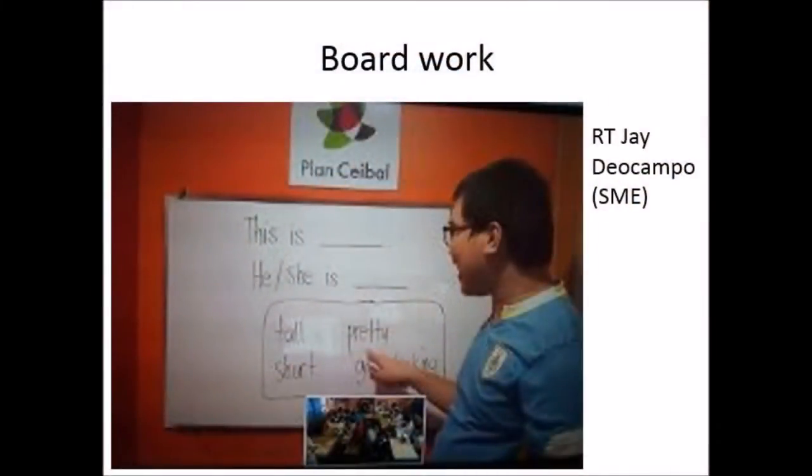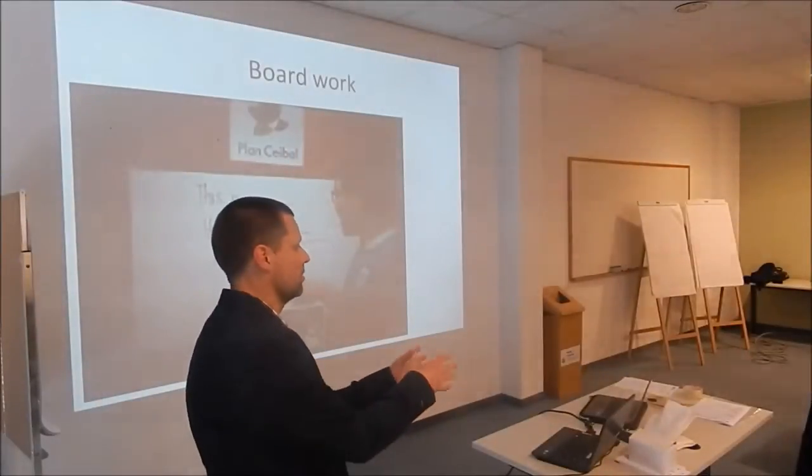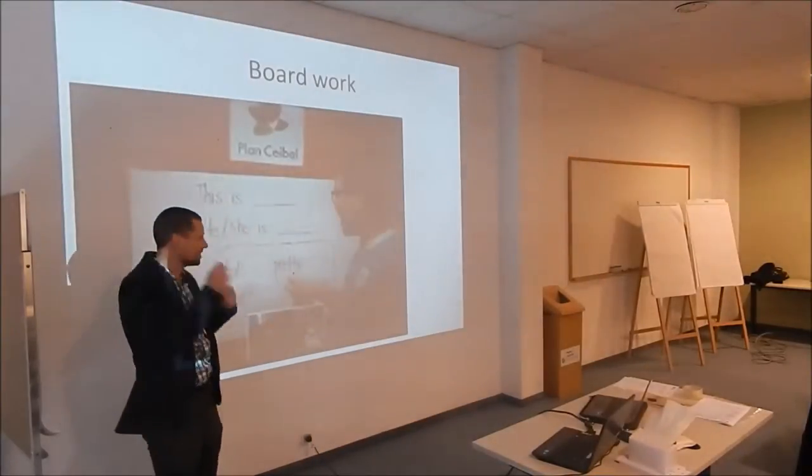Board work. This is remote teaching, but there's always room for some board work. The other day, this RT didn't have access to — he couldn't project his computer onto the screen. And instead of panicking, he just went to the board. He had the slide in his mind and he just went to the board, and it worked wonderfully. So it's good to have that resource.